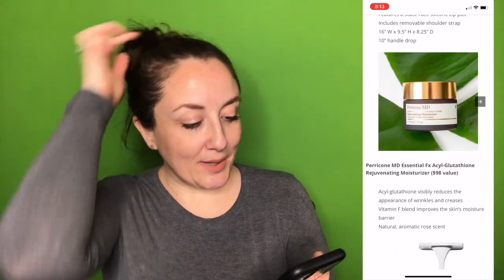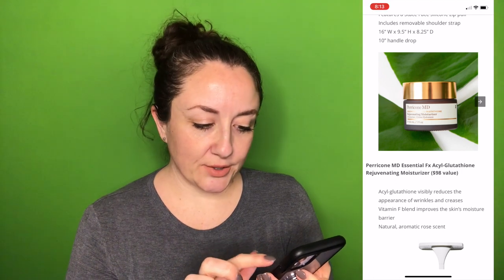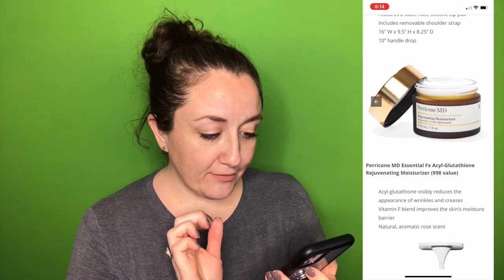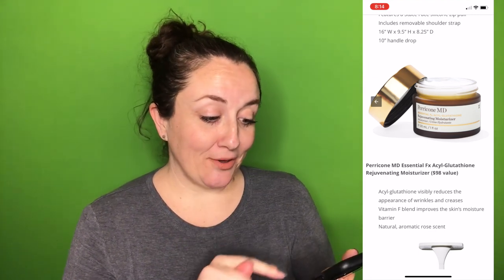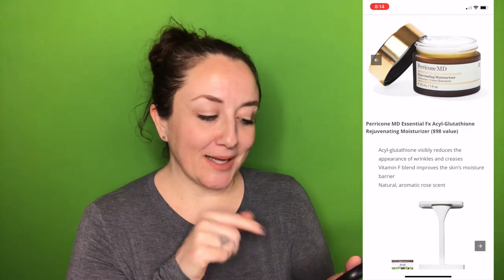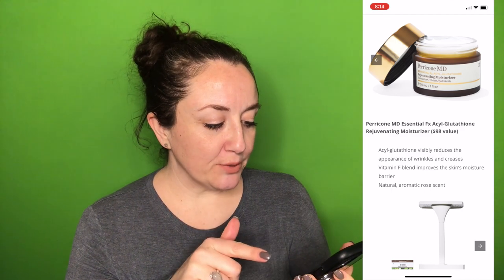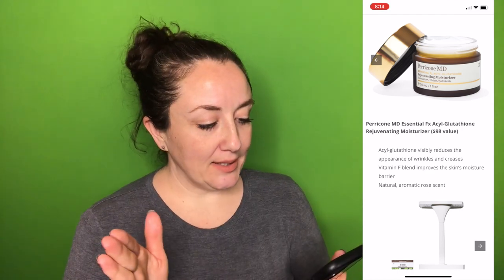The next one is the Perricone MD Rejuvenating Moisturizer, a $98 value. I haven't tried anything by this brand, though I have about five moisturizers lined up. It contains Essential FX acylglutathione — I've never heard of that before. I'll look into it for my full review video. It visibly reduces the appearance of wrinkles and creases, has a vitamin F blend that improves the skin's moisture barrier, and a natural aromatic rose scent. I don't do well with rose scents, so this is immediately out for me.